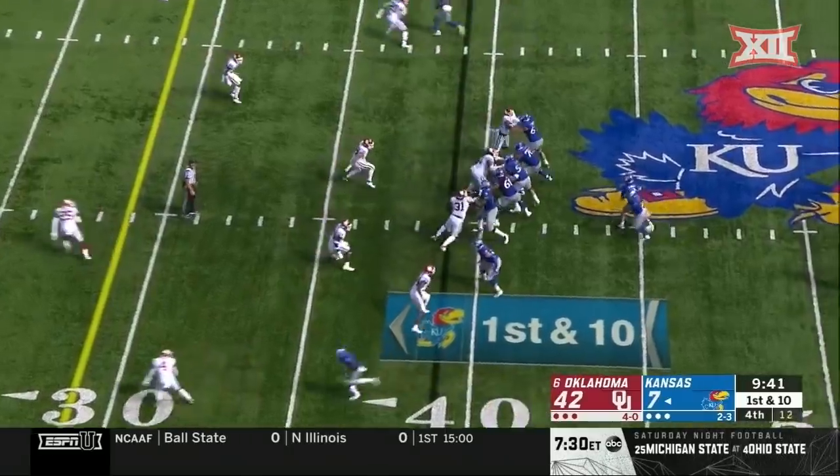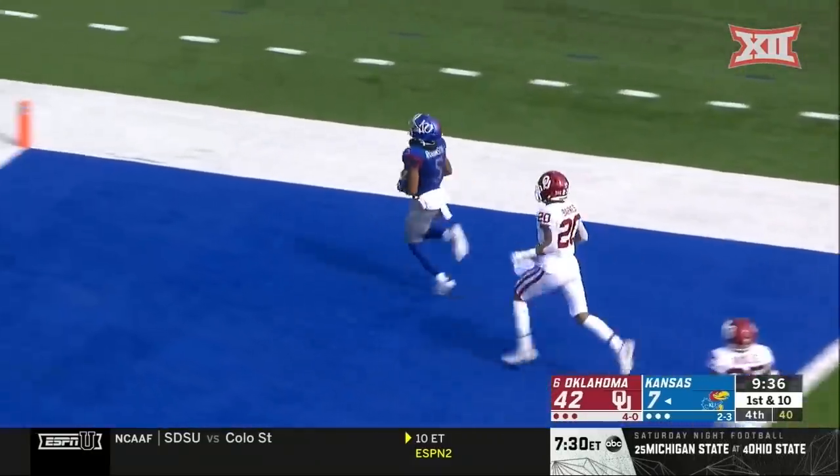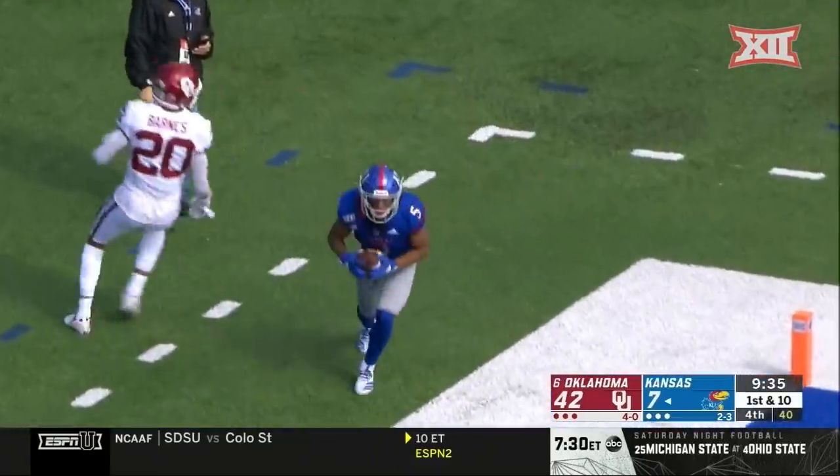Longhorns on ABC facing West Virginia. Stanley to the air again, taking another shot — and that one is on the money for a touchdown to Stephon Robinson.